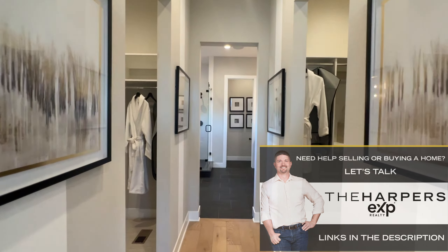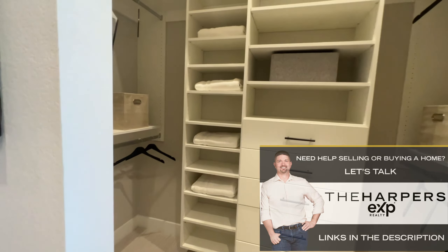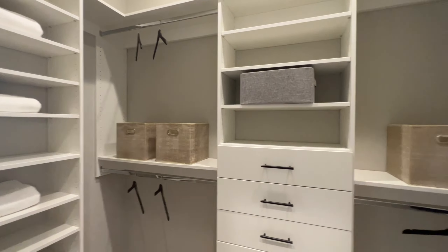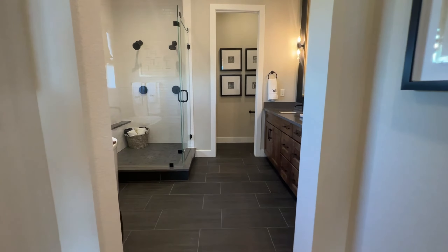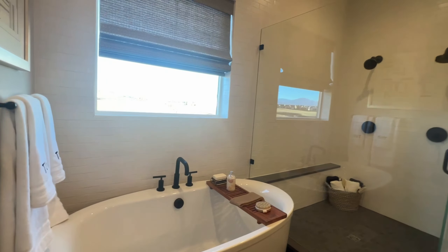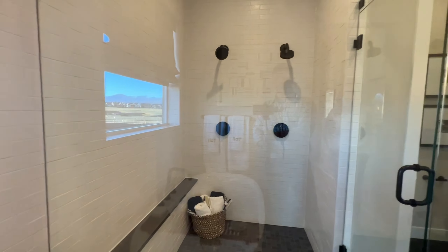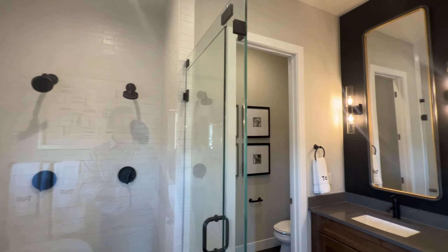In the primary bedroom, we have his and hers walk-in closets — a closet on the right and a closet on the left. And a five-piece primary bathroom with a deep tub, a surround shower with two heads, and double sinks.